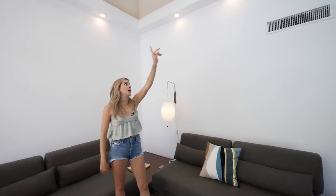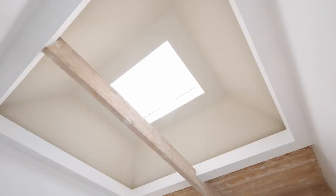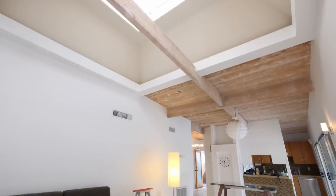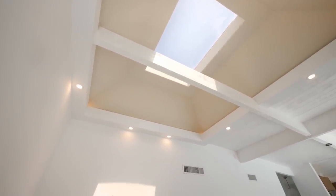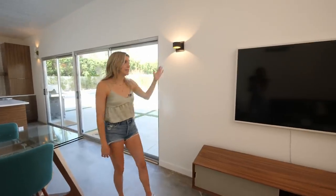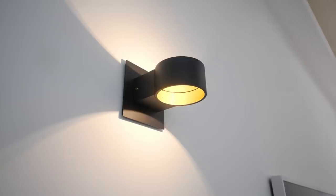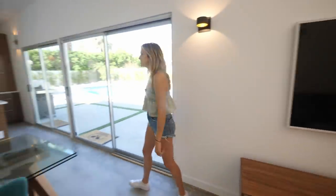We added recessed lights in this area, which brings so much more light into the house at night. Before, it would just get really dark in here, and since this area didn't have wooden ceilings, it was the perfect spot to add them. These lights made a huge difference — it really made it feel like a modern house. We also added these sconces, which I'll link below. They look really minimal and cool in this space, along with the Frame TV.